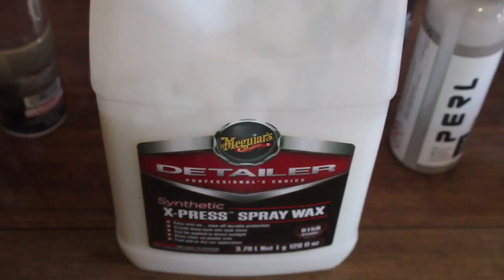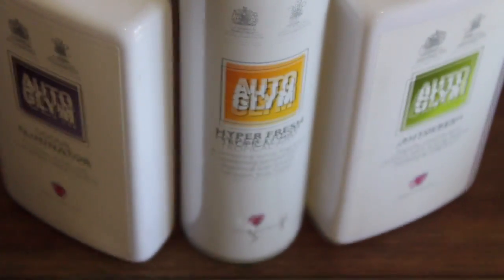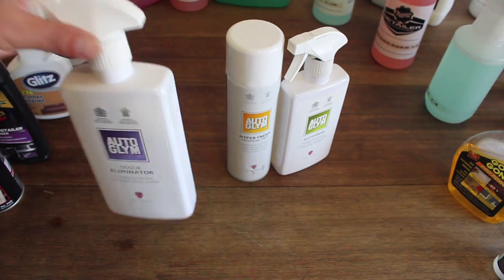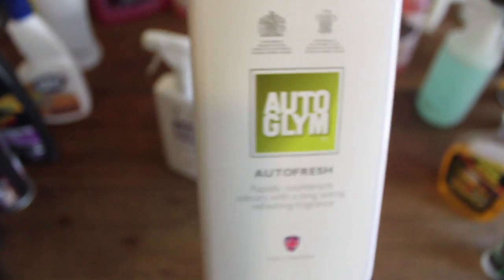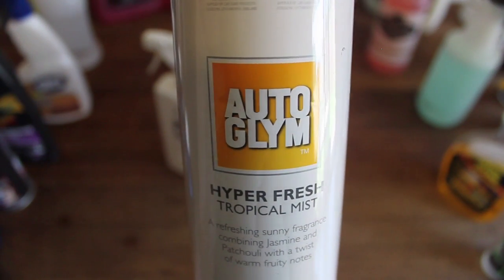Also worth mentioning is Meguiar's Synthetic Express Wax, which is great as an interior maintenance dressing especially if you like a factory matte finish. On air fresheners — I have a few from Autogleam such as Auto Eliminator, Autofresh and Hyperfresh, but I've had the same couple of bottles for five years, which may give you an insight that I'm not a big fan. I don't like using air fresheners to go over the clean pleasant smell my cleaning and dressing products produce and cheapen my finished work. However I do keep them handy as some customers request them and also for exceptionally bad smelling cars.